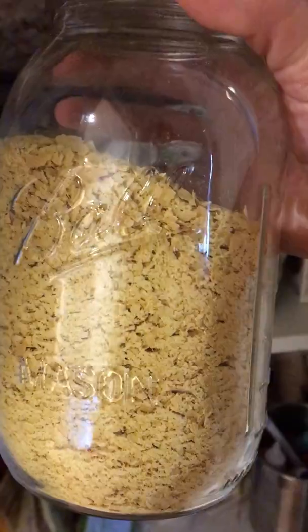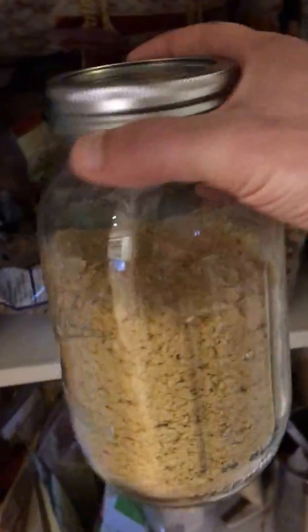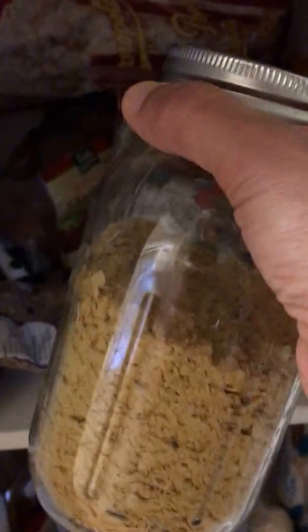We probably have some potatoes back there — the lighting's not the best. I usually keep sweet potatoes and white potatoes here. Down here is all of our flours, and this is nutritional yeast, which is phenomenal. I use it predominantly in place of cheese — I have a nacho cheese sauce I make with it that's really good and super healthy. And then we have a bunch of different protein powders.